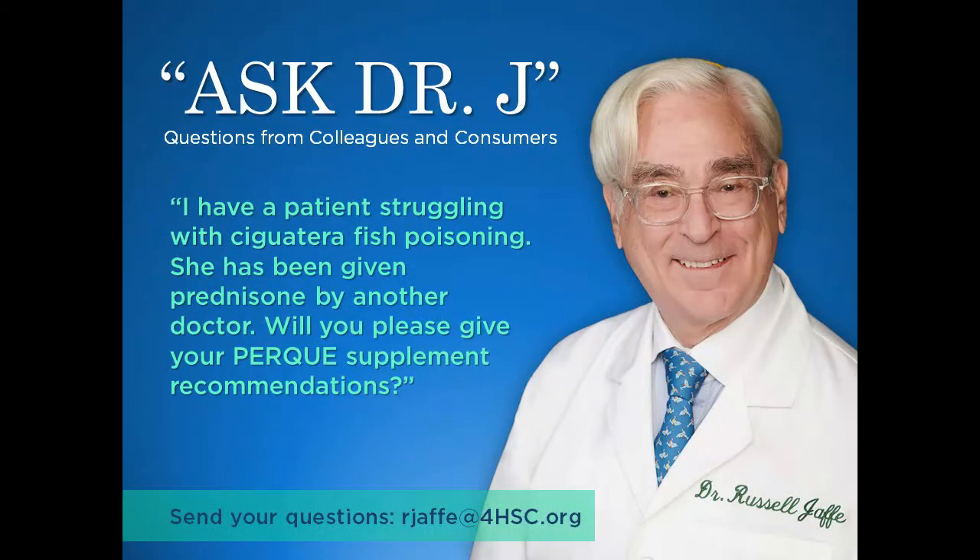Dr. Jaffe, one of our customers writes in that he has a patient struggling with ciguatera fish poisoning. She's been given prednisone by another physician, and both are interested in what your PERC recommendations would be.